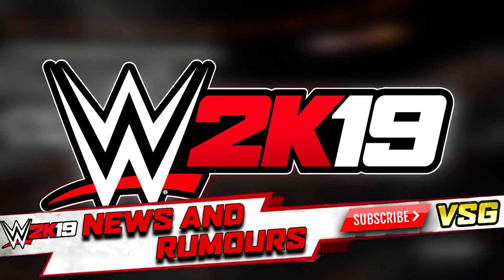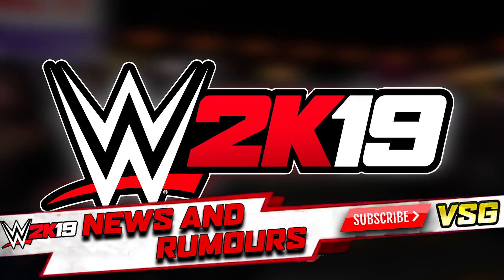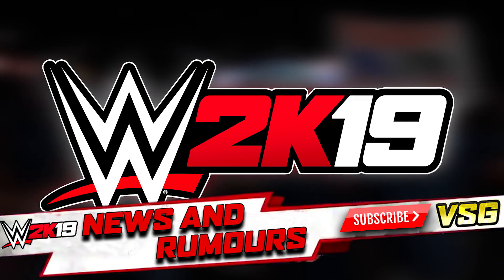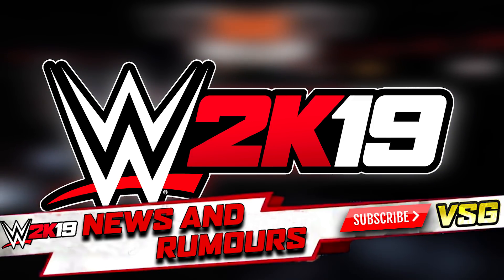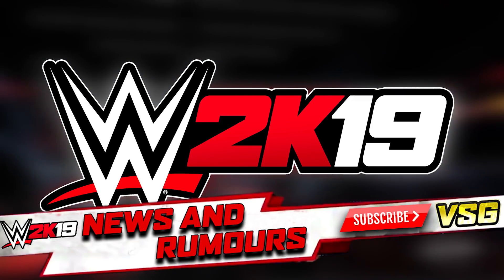I would definitely have at least one of these covers on the front of WWE 2K19 — I would be more than happy to buy the game that way. So before I give you the first one, I'm just going to ask you to like and subscribe for more WWE 2K19 news and rumours, because we will be going through them as they come out.